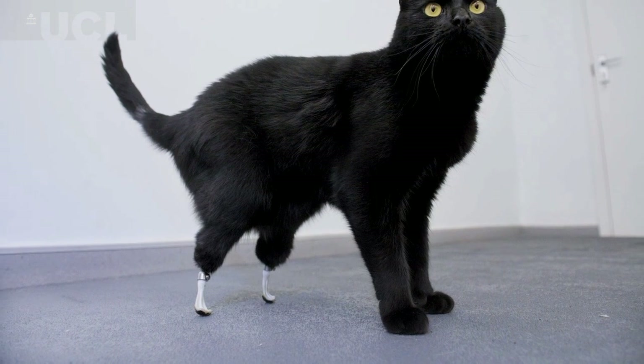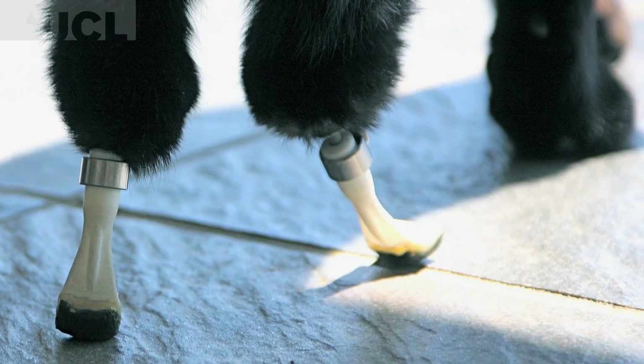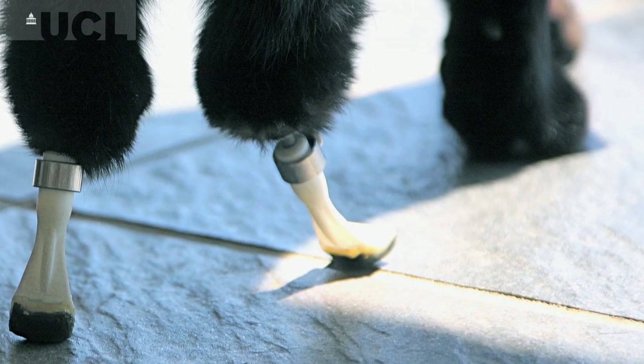Oscar was a cat who had his back feet removed in a combine harvester, and I think that without ITAP the cat would have had to be put down.